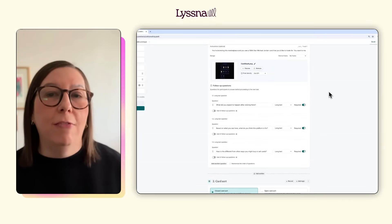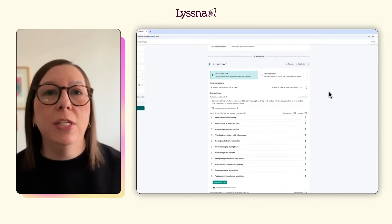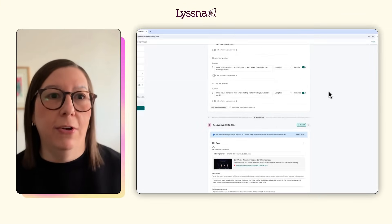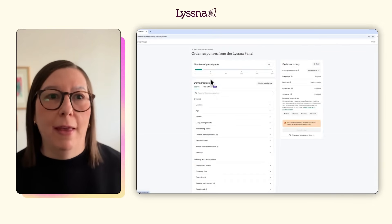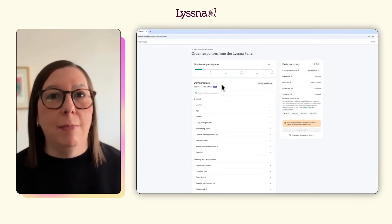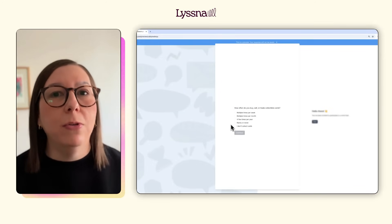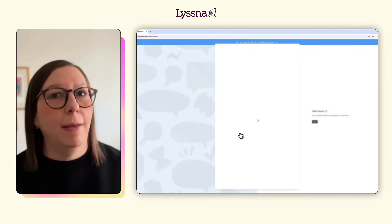I built out my tests using a free testing template which has all the questions pre-written, and you can just customize the instructions and placeholder text with your specific info. I recruited 15 users through the Listener research panel and had my results within a couple of hours. Because I specifically wanted to test with card collectors, I also added a screener survey to make sure I was talking to the right people.